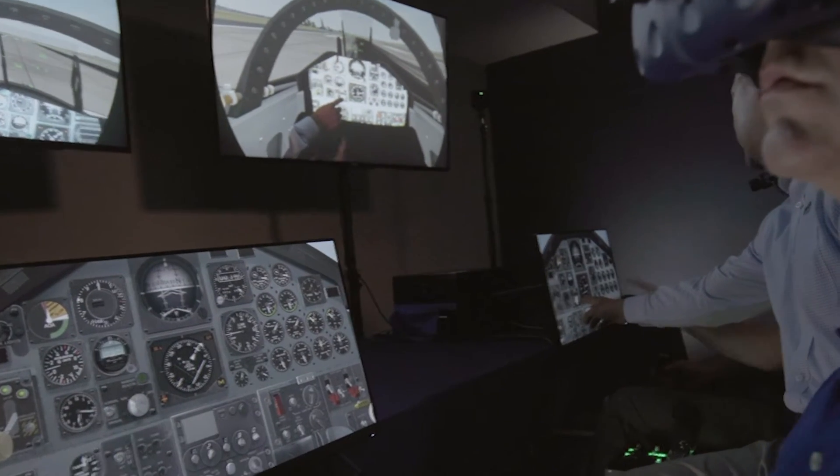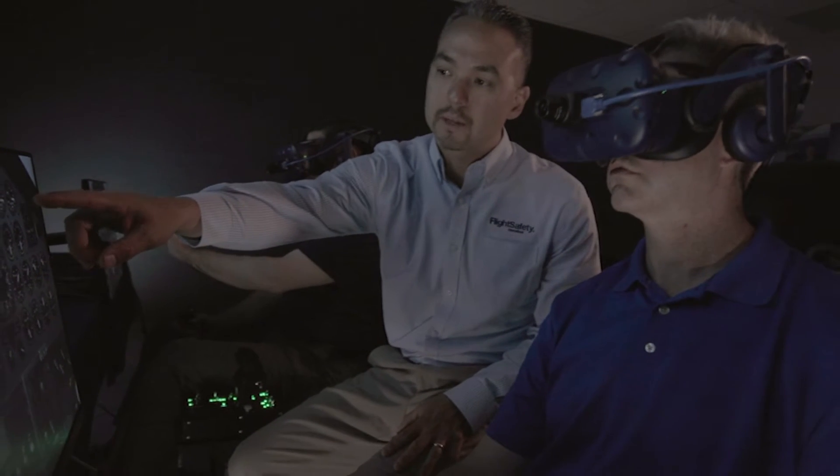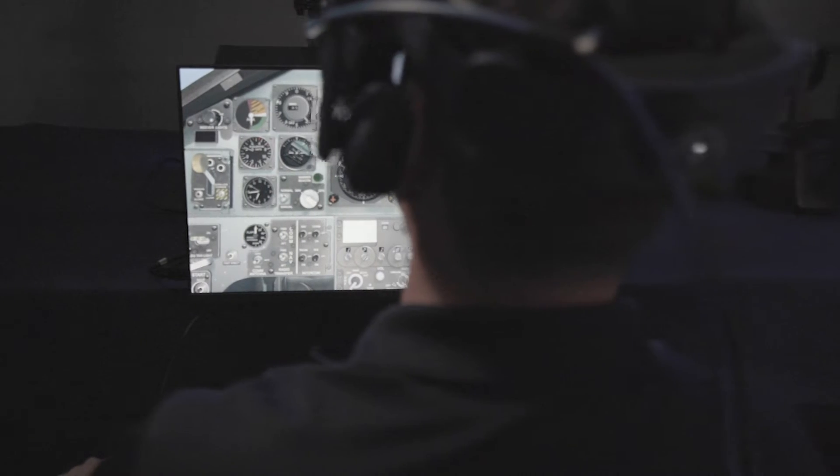The pilot is able to see the real-life controls and instruments, as well as charts, notes, or other real-world aids. This real world is then blended with a virtual, out-the-window environment.